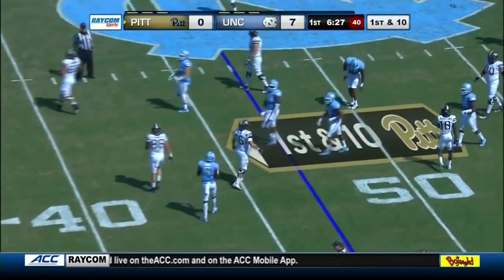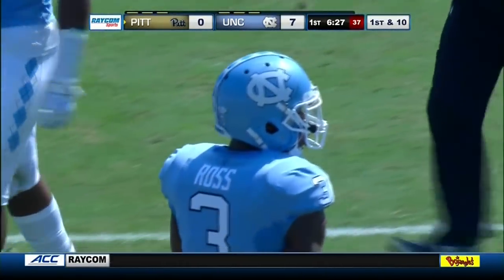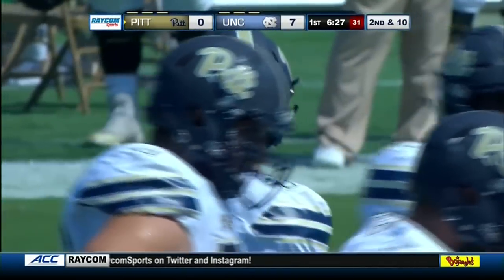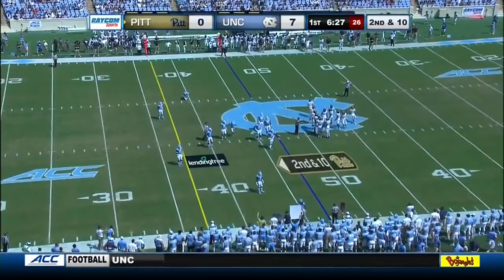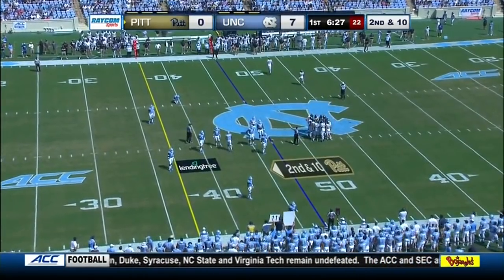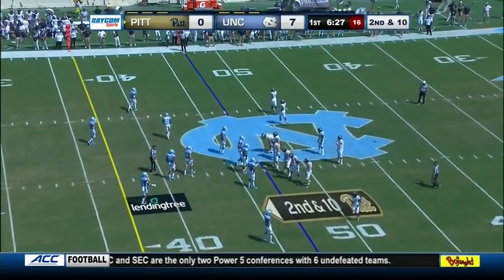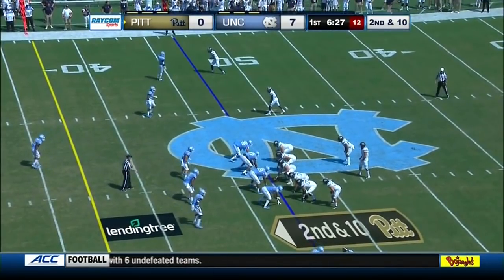The pass attempt for Shockey Shack Louie falls incomplete. Well played by North Carolina — a quick screen to the outside, North Carolina right in position to make the play. Dominic Ross, the linebacker, helps out. It's the first incompletion of the game for Kenny Pickett, who was 5-for-5 on the previous drive to open up the game for Pittsburgh.